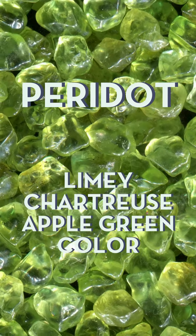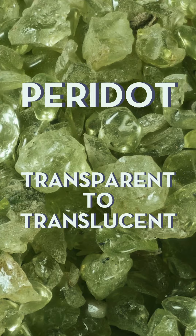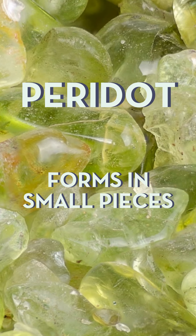Peridot is a really common limey chartreuse apple green color, and is usually transparent to translucent. High quality gemmy peridot usually forms in really small pieces.